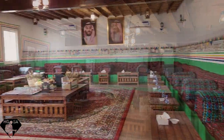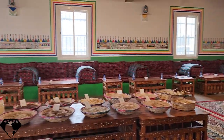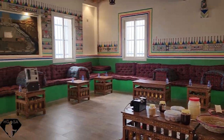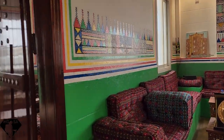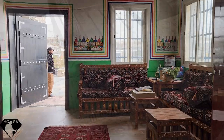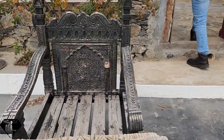This is a majlis, or a guest room for receiving guests. You serve them their coffee in the room and it's decorated with the typical artwork of the area — engravings.